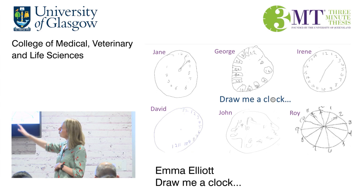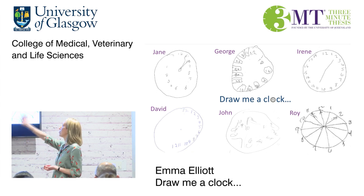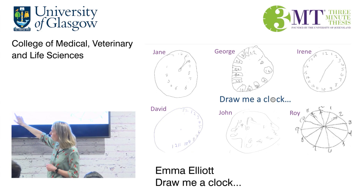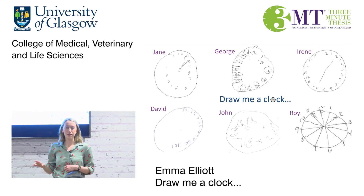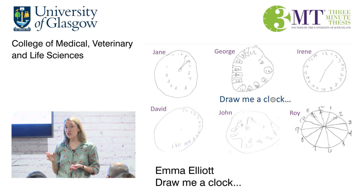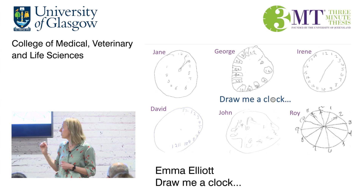So I ask patients to draw me a clock as one part of the assessment. Even this very simple task alone produces an array of results. Jane has written the numbers in a reverse order, whereas David has written all the numbers down one half of the clock, leaving the other side completely blank. Different clocks and different errors, but both signs of spatial and attentional problems. Interestingly, similar areas of their brains — areas responsible for these abilities — were affected by their strokes.